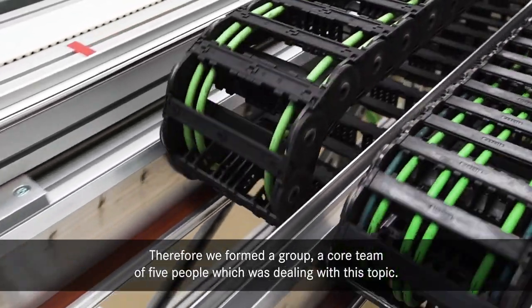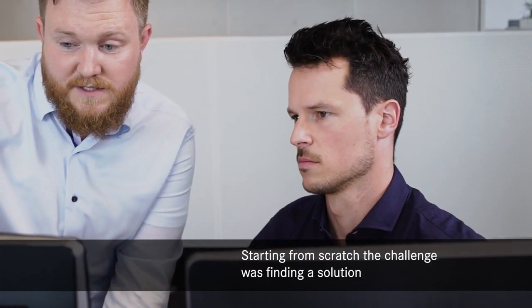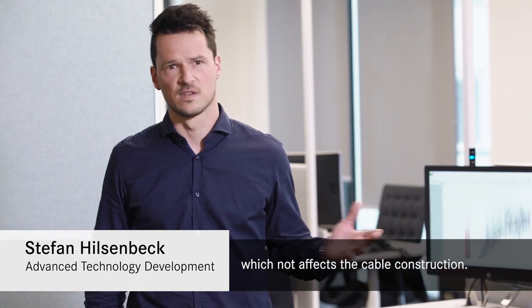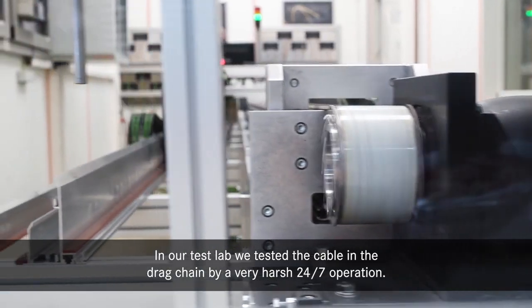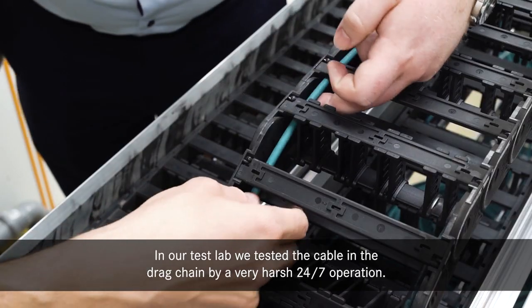Therefore, we formed a group, a core team of five people, which was dealing with this topic. Starting from scratch, the challenge was finding a solution which does not affect the cable construction. In our test lab, we test the cable in the track chain by a very harsh 24-7 operation.